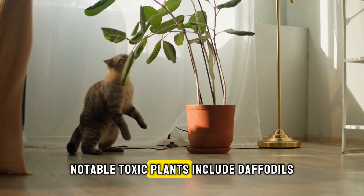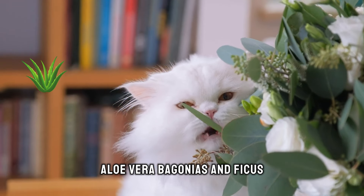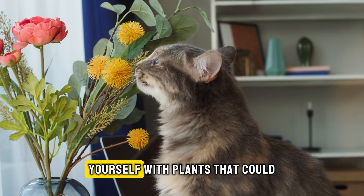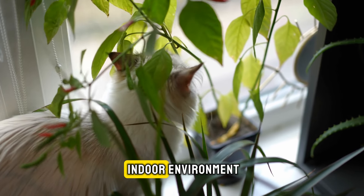Notable toxic plants include daffodils, English ivy, azaleas, aloe vera, begonias, and ficus. It's crucial to familiarize yourself with plants that could endanger your cat's health to create a safer indoor environment.